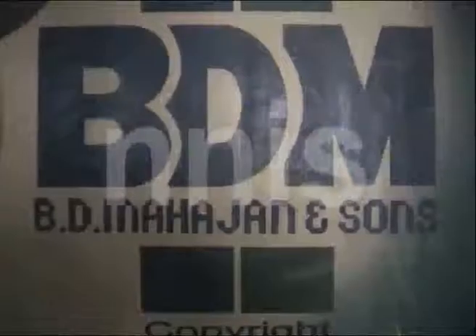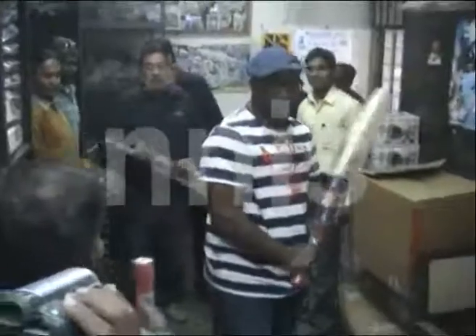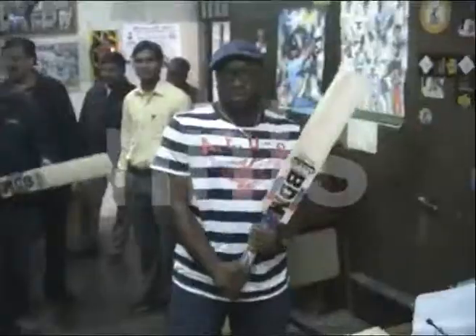Taking time off the schedule, select members of the West Indies team visited Merah to have a look at some of the famous bats manufactured there. Team spokesperson Phillip Spooner said they were very impressed with the equipment.